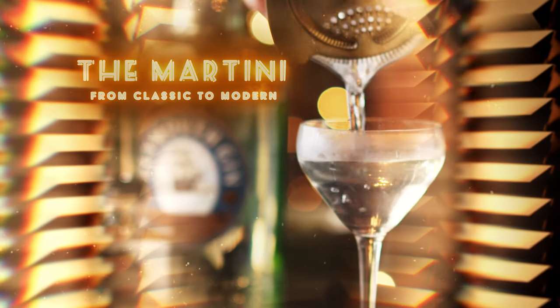As evidenced by history, cocktails are a work in progress that are changed and evolved over actual centuries. The martini is no different, and no matter what your style is, take a minute to really appreciate the craft, the history, and the joy of making one of the best loved cocktails of all time.